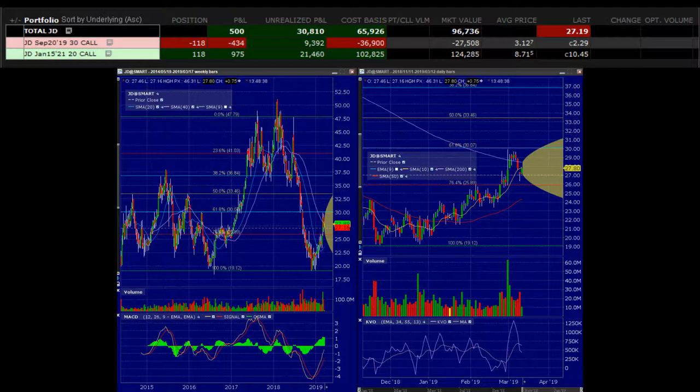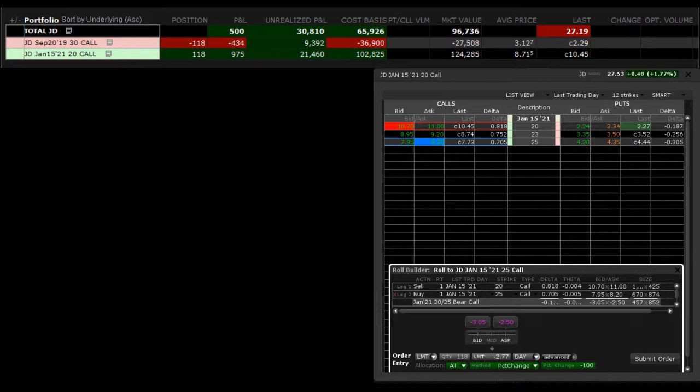Because I think JD still has some room to roll. Here's the situation: we start off by looking at the January 21st 20 call. I want to roll it up a little bit and take some money out of this position, so I'm going to roll it up to the January 21st 25 call.